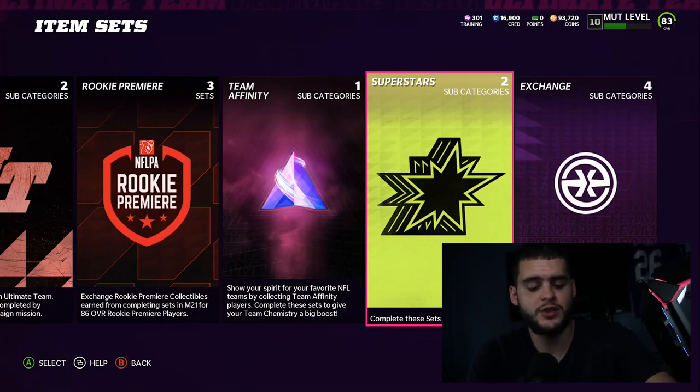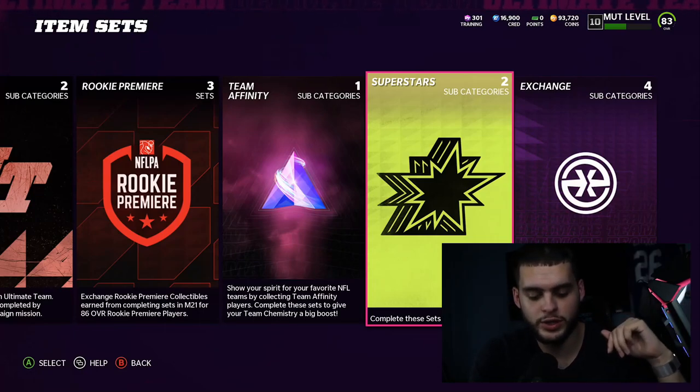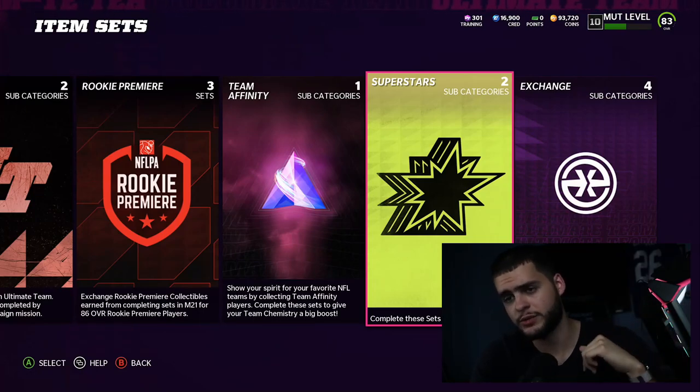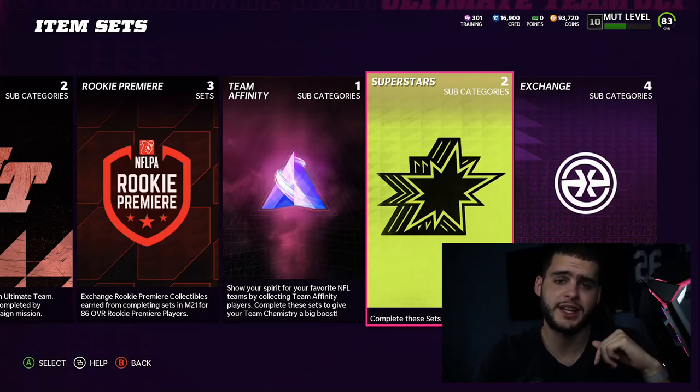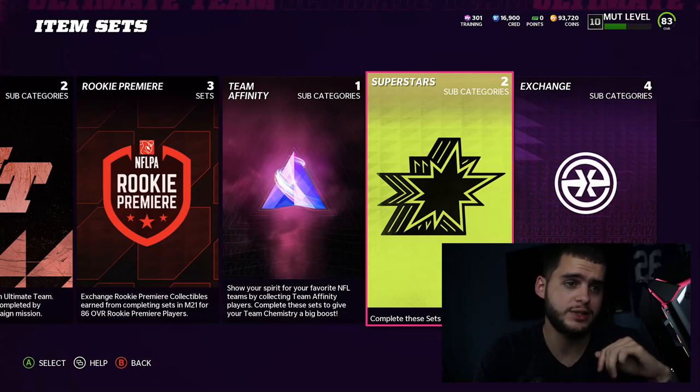If you've followed the channel long enough, you probably already know what video is coming. Poodle Squad shout out goes to Lucas Rage Rager Rider — shout out to you man for being part of the Poodle Squad. If you want to be shouted out, hit that subscribe button, like the video, and comment down below 'Poodle Squad.'